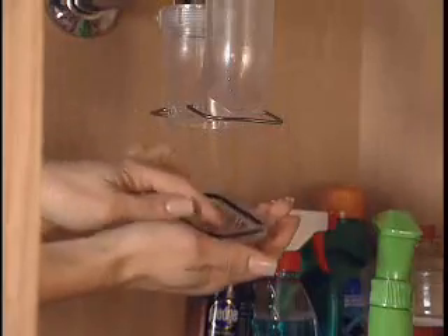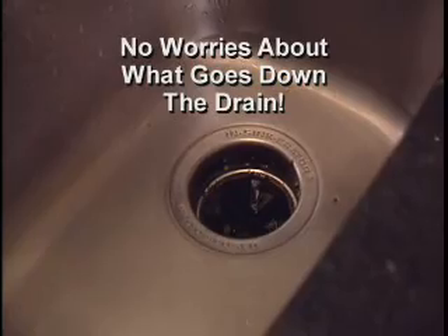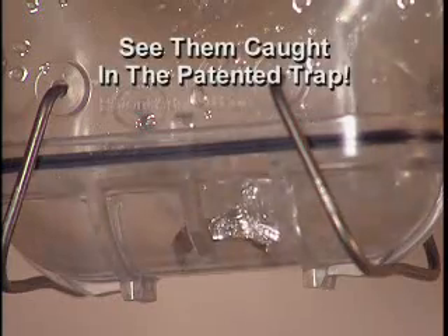It's the see-through J-pipe with a patented trap door. It installs in minutes under any sink. No more worries about what goes down the drain.